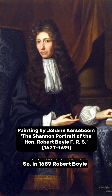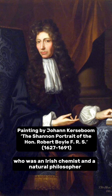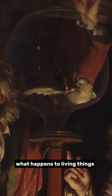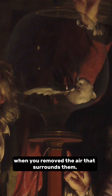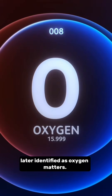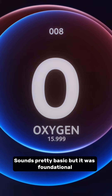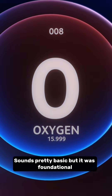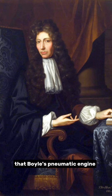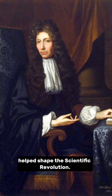In 1659, Robert Boyle, who was an Irish chemist and natural philosopher, unveiled an invention called the pneumatic engine. The device allows scientists to study what happens to living things when you removed the air that surrounds them, providing the first concrete proof that air — later identified as oxygen — matters. It was foundational to our understanding of science and medicine. Some historians would argue that Boyle's pneumatic engine helped shape the scientific revolution.